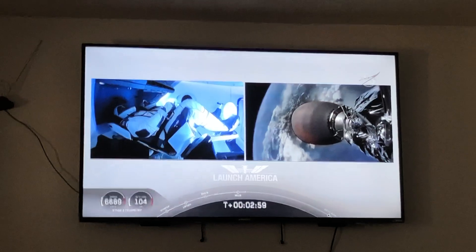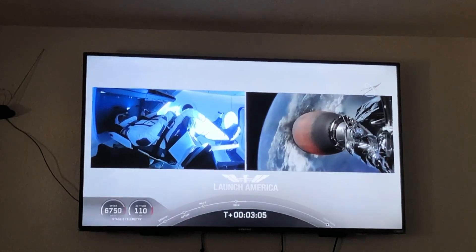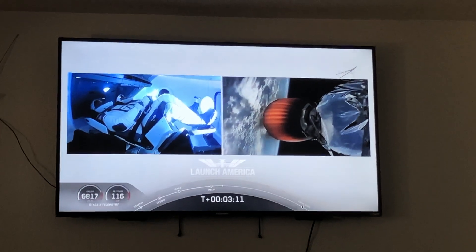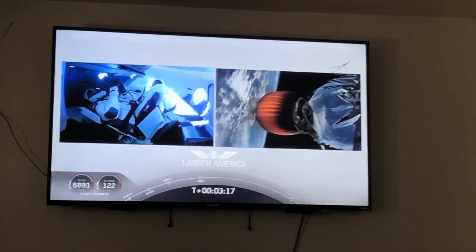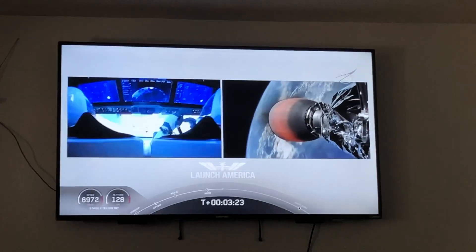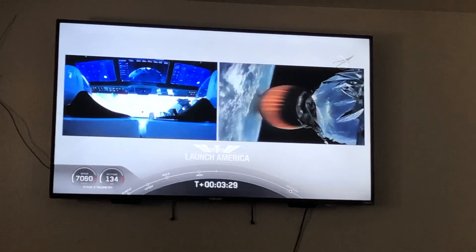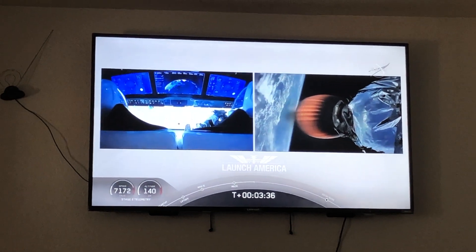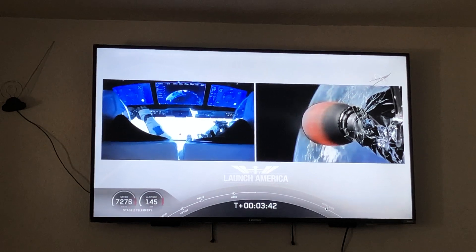Stage separation confirmed. The first stage is beginning its flight back. The second stage is being powered by that single Merlin 1D vacuum engine that has ignited. The second stage has carried Bob and Doug toward orbit. They're going to continue on the power of this second stage, nominal propulsion, with second engine cutoff at about 8 minutes 44 seconds into flight — still over 5 minutes to go. Bob and Doug continuing to make their way into orbit.